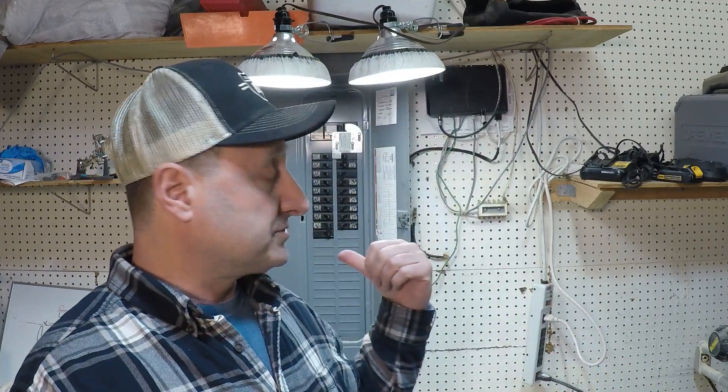Hello homeowners, welcome. Today I'm going to talk about why your circuit breaker may be continuously tripping. It continuously trips and you're not sure why, and you keep going back to the panel to reset it and it continues to trip. I'm going to explain a little bit about your circuit breaker and your circuit itself, and all the reasons why it could be tripping and what you can do about it.